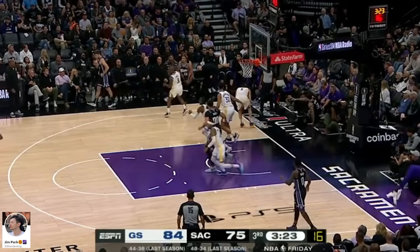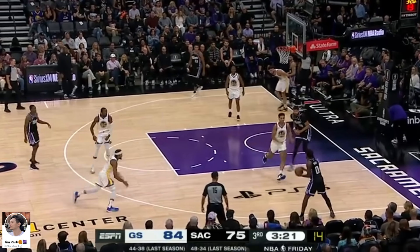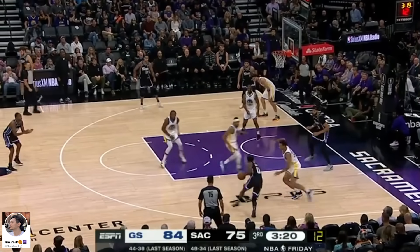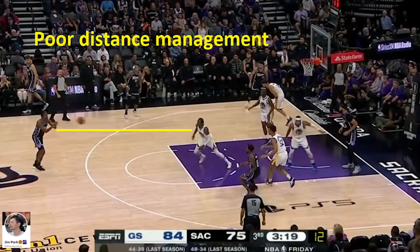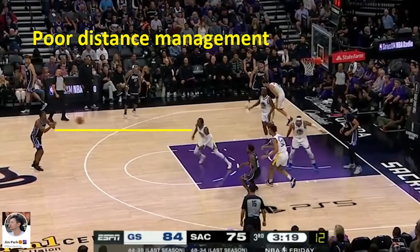As the Warriors defense breaks down, both Kuminga and Moody fail to communicate and needlessly go out to Fox at the same time, leaving Monk wide open in the corner. Realizing this, TJD darts to the 3-point line to successfully deter Monk, who gets spooked, fails to see a wide open McGee in the paint, and resets to Fox. Incredible versatility from TJD right there — there's not another center on the Warriors outside of Draymond who could have played it any better. Kuminga sags down way too far but somehow covers ground for a great contest on Fox's 3 that misses way short.